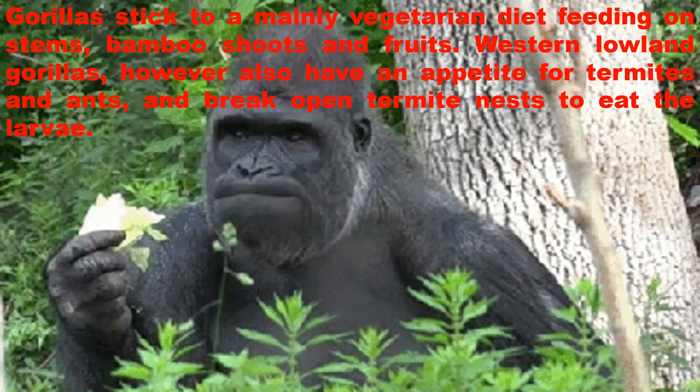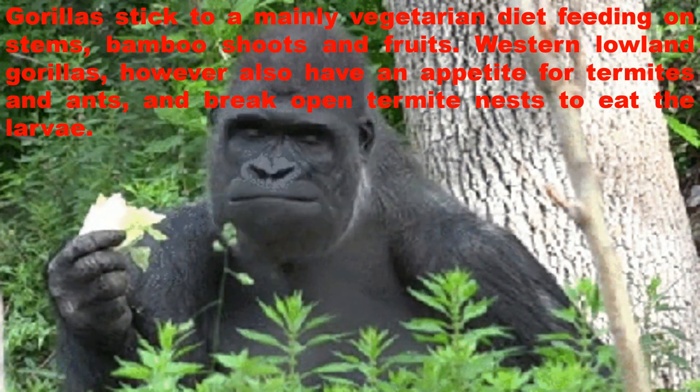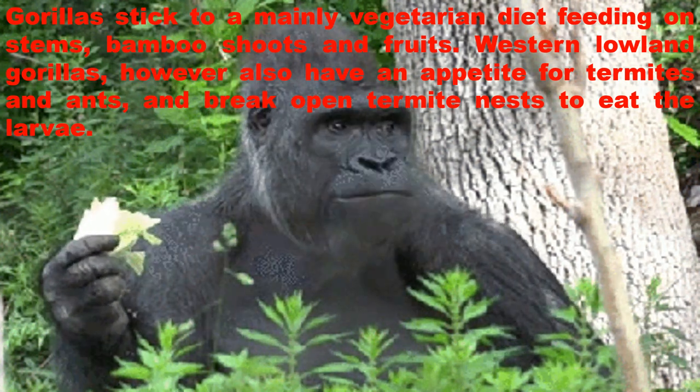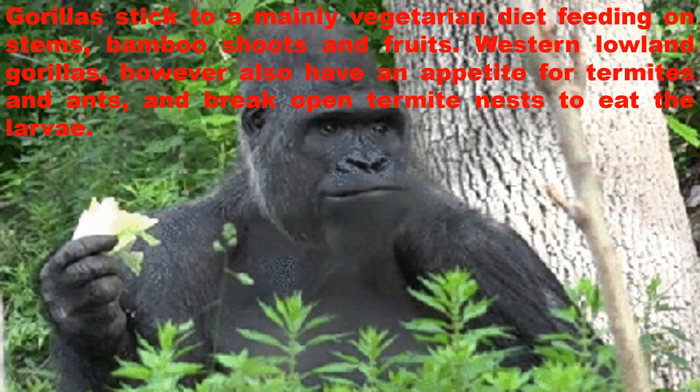Gorillas stick to a mainly vegetarian diet, feeding on stems, bamboo shoots and fruits. Western lowland gorillas, however, also have an appetite for termites and ants, and break open termite nests to eat the larvae.